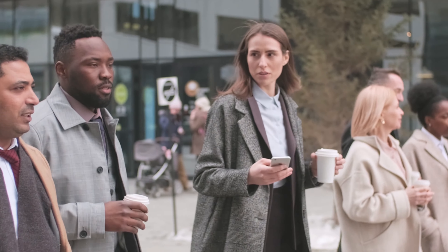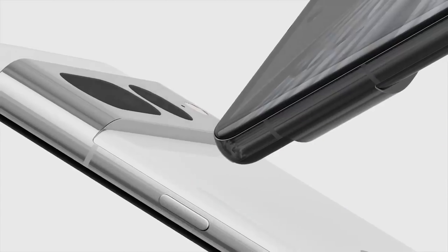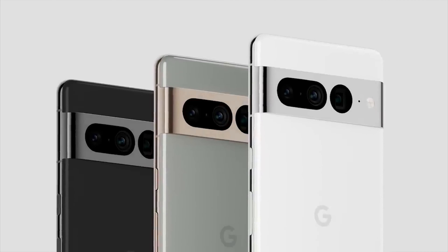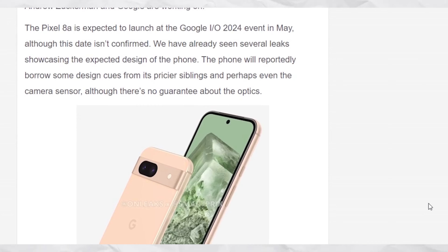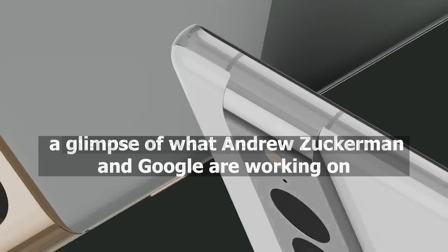Every passing day draws us closer to the Pixel 8a release date. Google hasn't confirmed the official date, but signs are clear that we are getting closer to the phone's launch. Smartpricks, in collaboration with Camilla Wojcikowska, has published a set of exclusive Pixel 8a wallpapers to give us a glimpse of what Andrew Zuckerman and Google are working on.